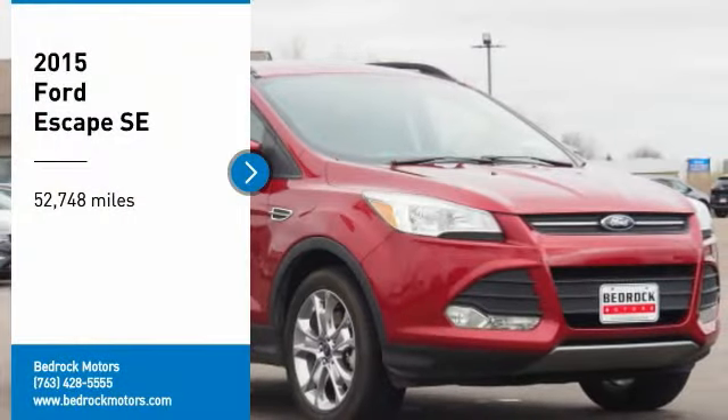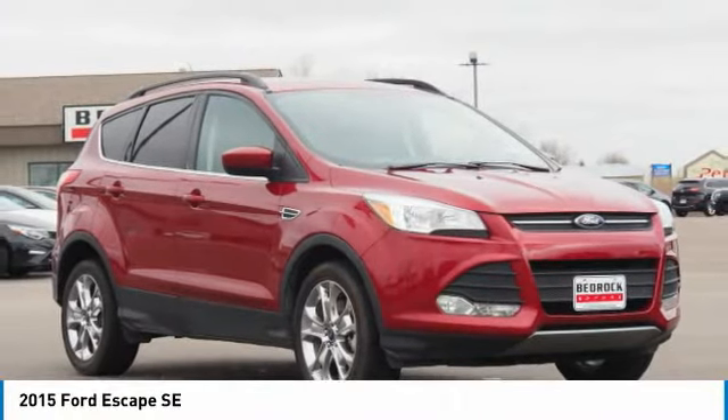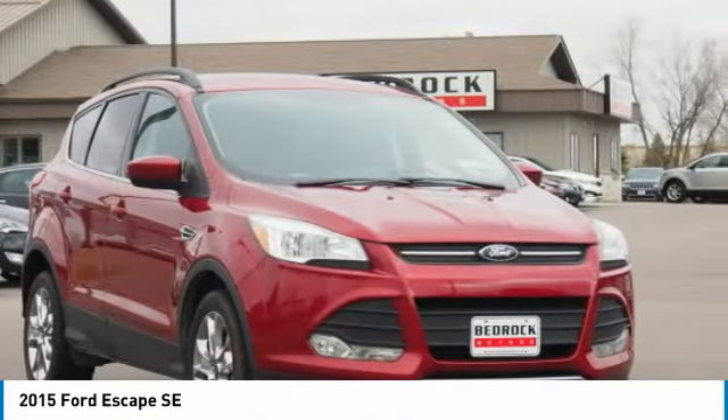Looking for the right vehicle? Check out the 2015 Escape. Gas engines flex, tow, sip and go with Ford Escape.